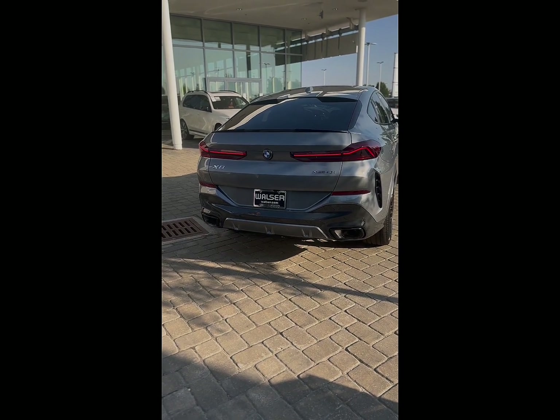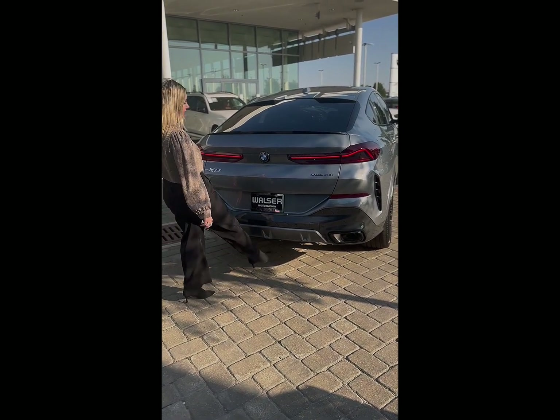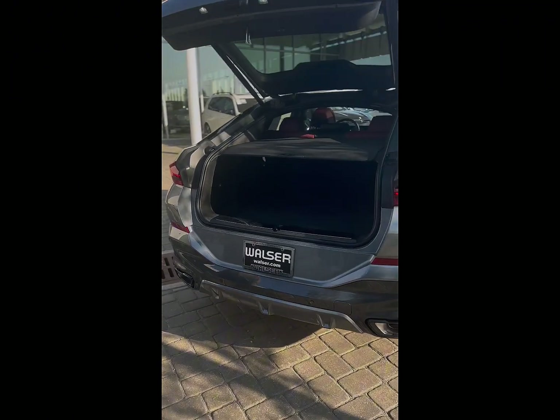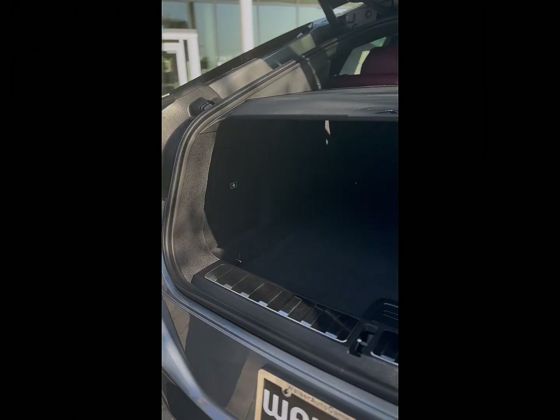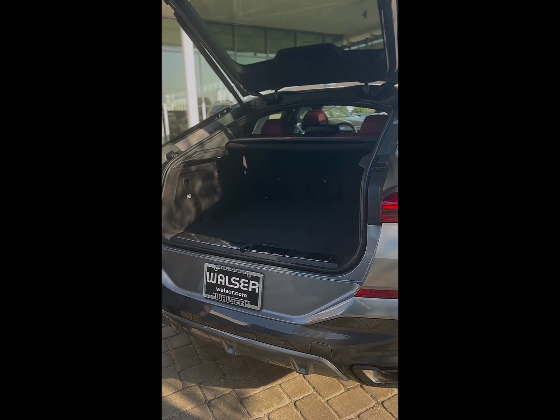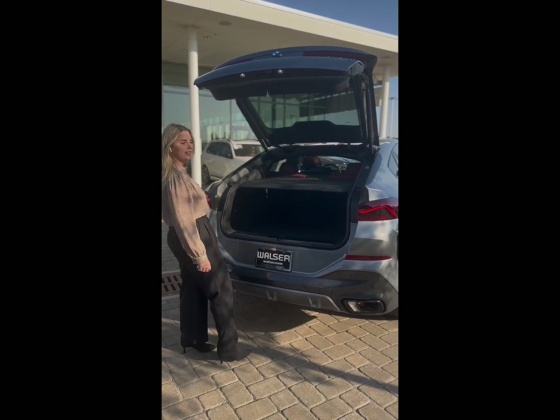At the rear of our X6 we have hands-free kick-to-open. In case your hands are full, you can open that trunk no problem. Inside, there's lots of space as well as a cargo cover which is going to offer you privacy for whatever is in your trunk. This vehicle also offers kick-to-close.